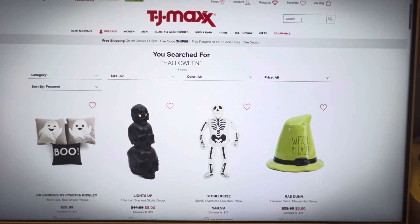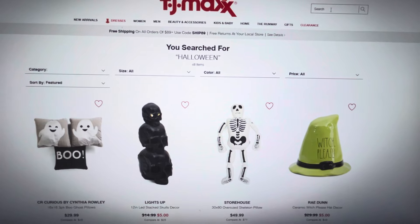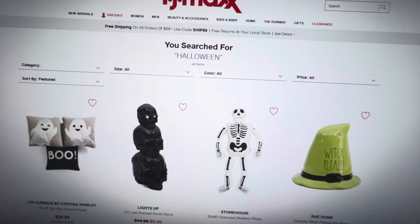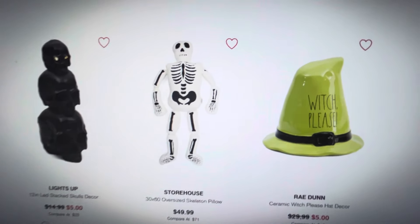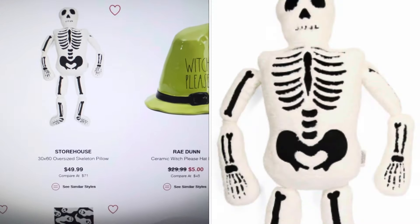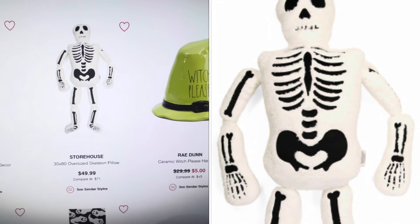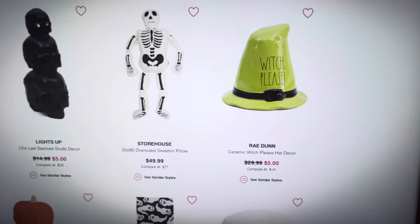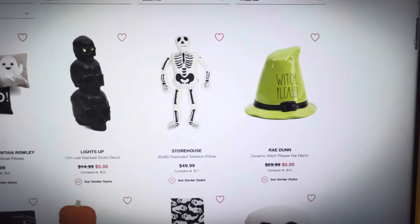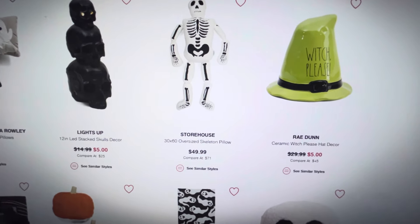TJMaxx.com has started to load some Halloween items to their website and I was so excited to see this. This skeleton pillow was very popular last year — the original one was from Pottery Barn — but this one is just as cute and I have seen it in other stores as well. It's a very close second to the Pottery Barn skeleton.